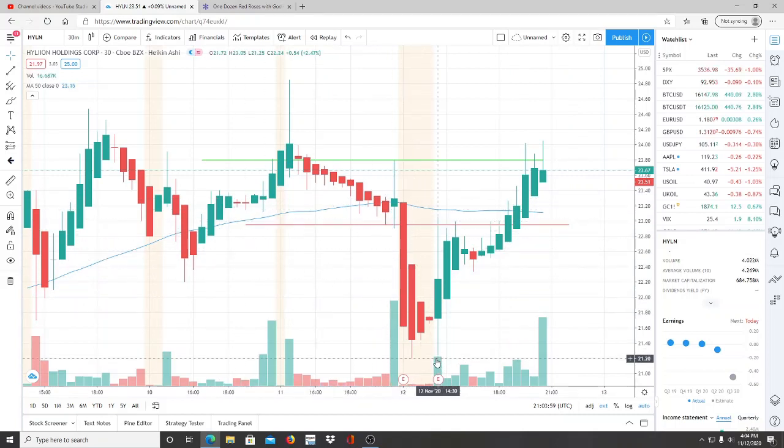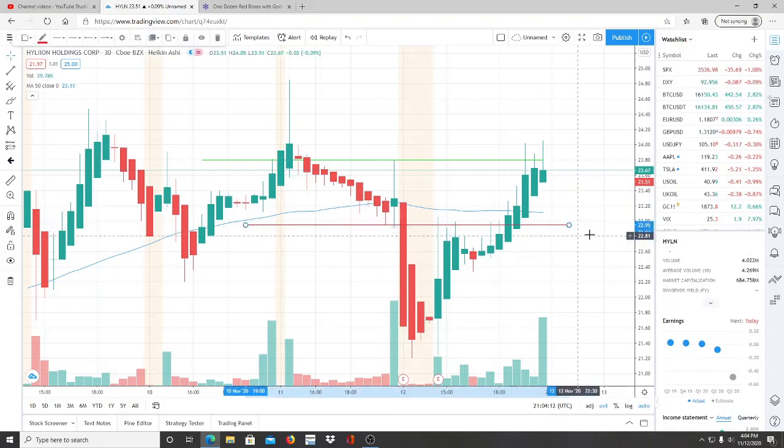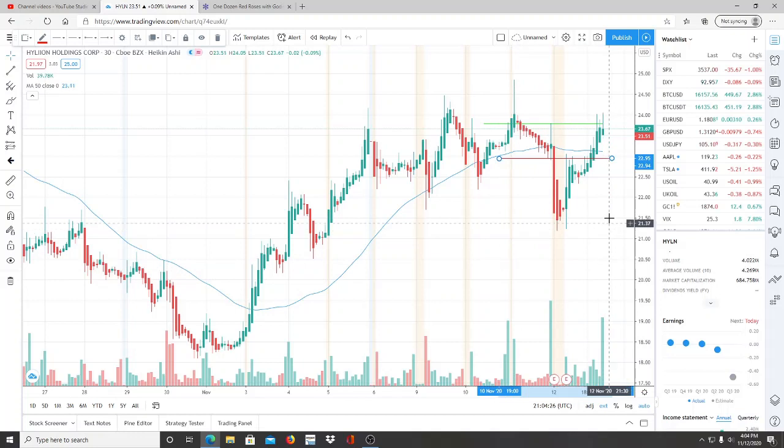Hylion Holdings Corp fell down to newer lows, hitting around 21.20, and from that point forward it started to run itself back up. It was very volatile — it jumped down about a whole dollar and 95 cents from our support at 22.95. From that point forward it started to bring itself back up. It broke through 21.71 / 21.70 but quickly recovered after that.